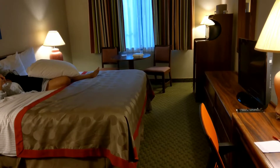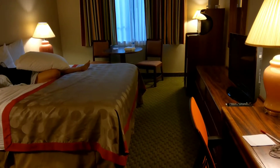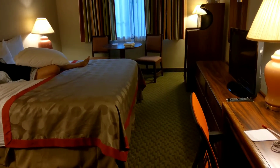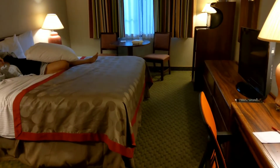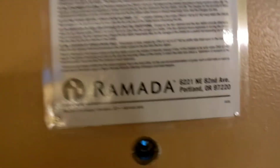The shuttle runs 24 hours a day, so nothing to worry about there. A quick tip: pay $129 with the hotel or $120 without at the airport. Real quick tip — this is the Ramada Inn at the Portland Airport. Thanks guys, we'll talk to you soon.